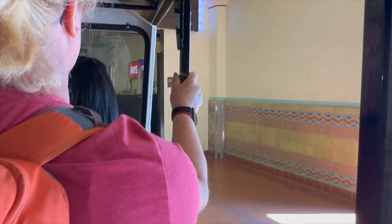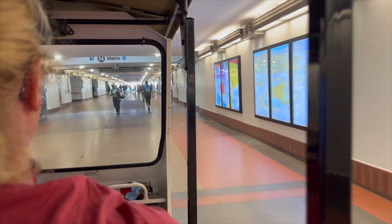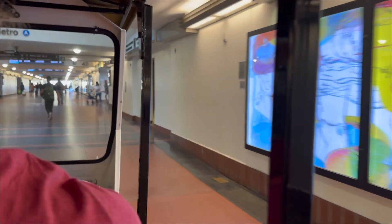We're running, dropping off our keys. Here we are, getting the red cap service from Amtrak to the concierge lounge.